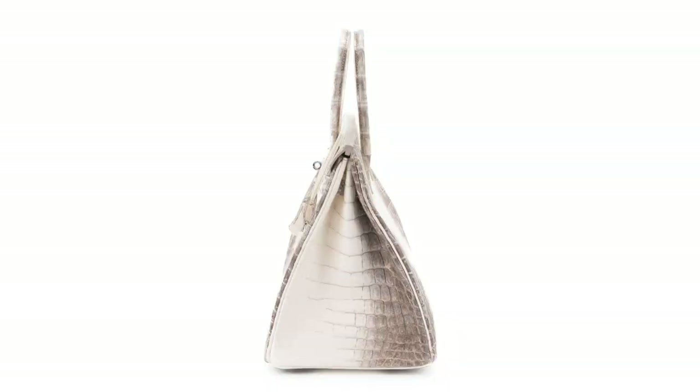Many people think the name of this bag derives from the region the creatures come from, but that's actually not true. The reason they're called a Himalayan Birkin or Himalayan Kelly is because of the way the coloring on the bag looks like the Himalayan mountains — the snow-capped mountains — very white down the middle, gradiating out to the gray-brown on the outer edge. For this reason, they're named the Himalayan.